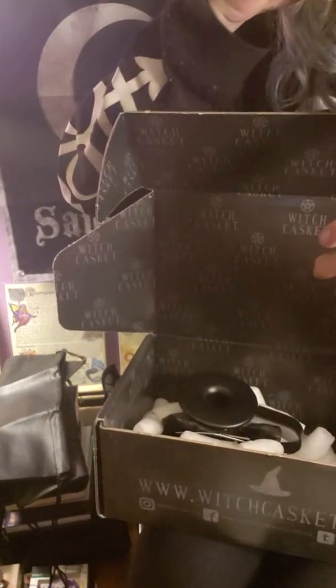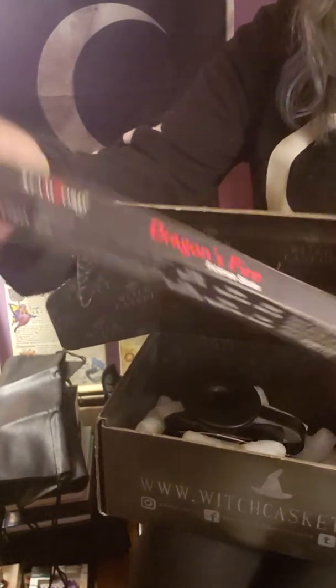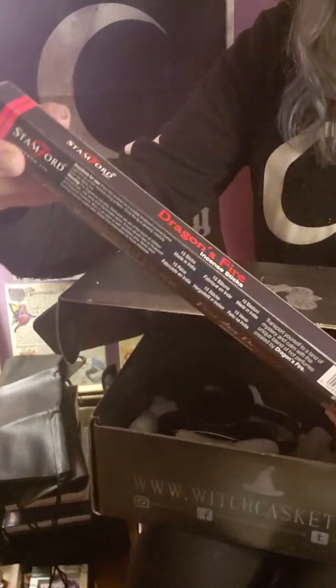Next we have incense — it smells so good! It's called Dragon's Fire and it comes with about 15 sticks. Smells so good!